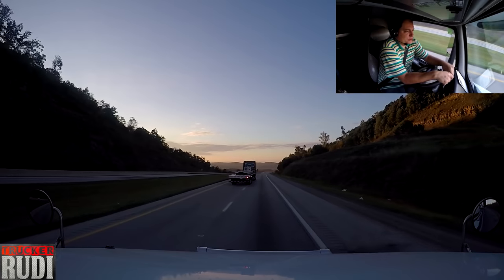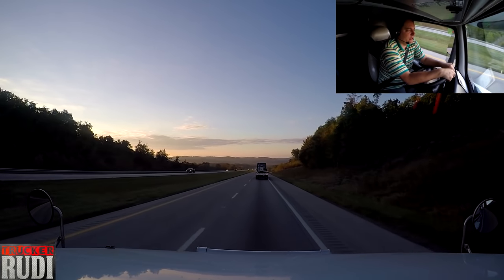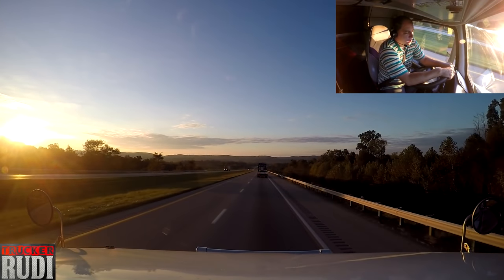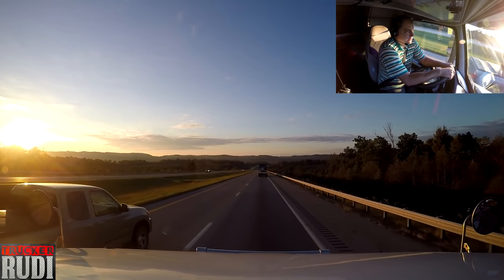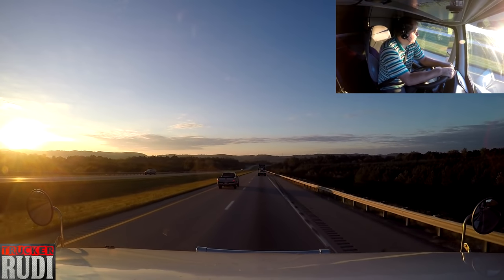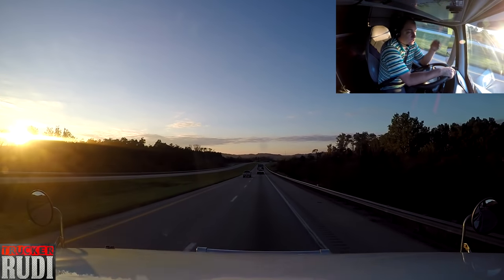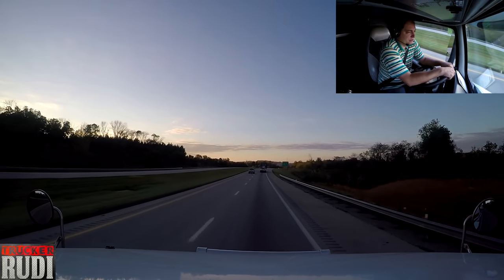Woke up this morning, did my pre-trip inspection, and noticed my passenger side trailer running light was out. Luckily I had one in stock, and the wiring was good so I didn't have to do anything there. I was able to quickly pop out the old light and pop in the new one. Good idea to do your pre-trip every morning — the signal light still worked, but if a DOT officer inspects you and a running light isn't working, that's a DOT violation. Got that taken care of, so now everything is working again.